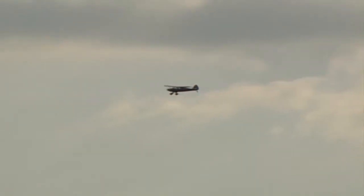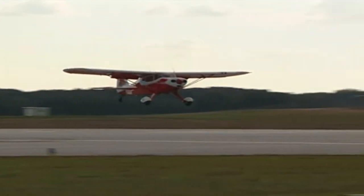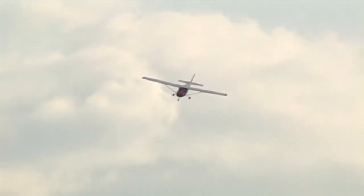With an average duration of only two to three minutes, microbursts are short-lived and difficult to detect. So it's easy to see why one aircraft during a takeoff or landing can observe smooth conditions while the next can be affected by dangerous winds.